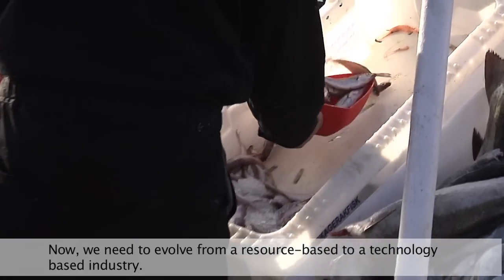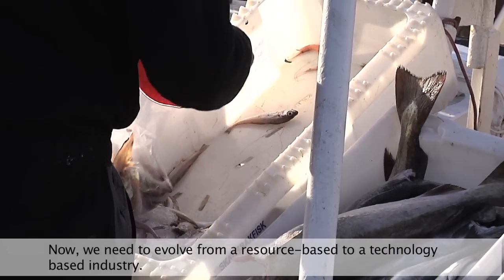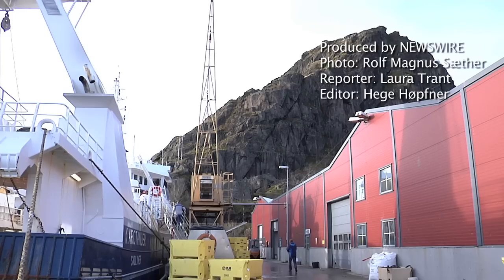But it won't last much longer. We not only need to think about resources, but we also need to be able to think about a knowledge-based industry.